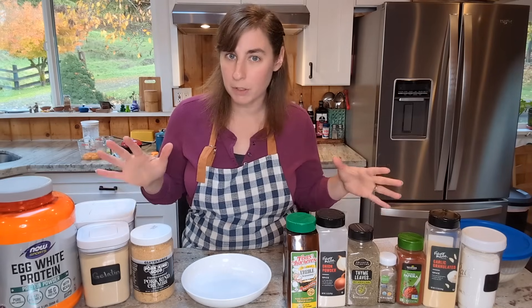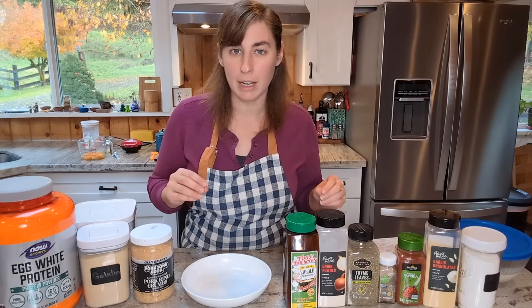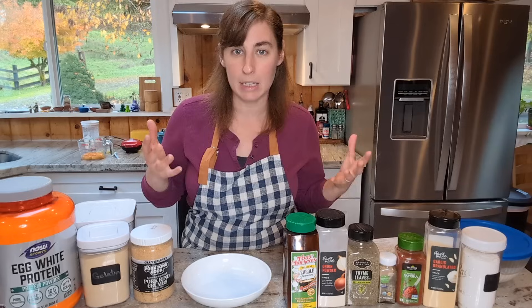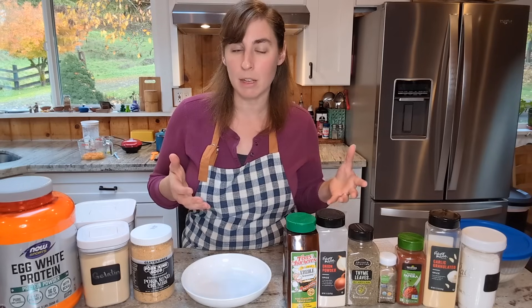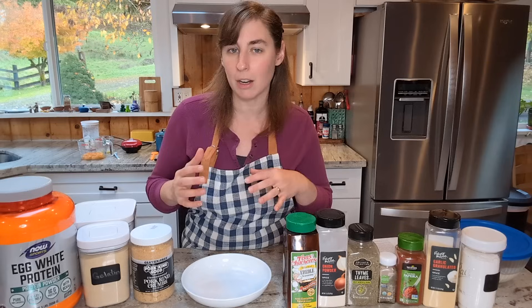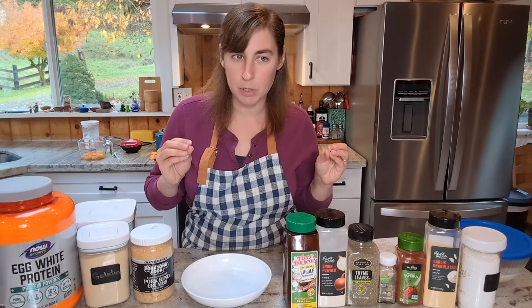Of course with chicken and waffles you have two components: the chicken and the waffles. For the chicken, I'm going to be keto-fying a buttermilk fried chicken recipe I found online. I chose boneless skinless chicken thighs because I think it'll be easier to eat with the waffles if it's boneless. And fried chicken thighs are absolutely incredible.